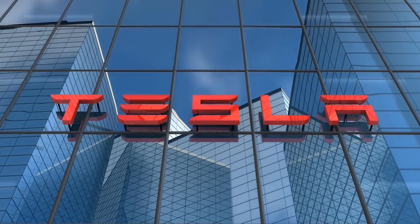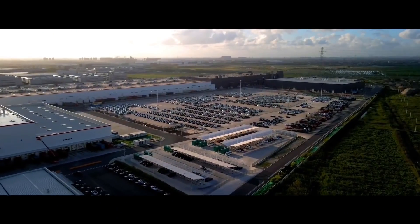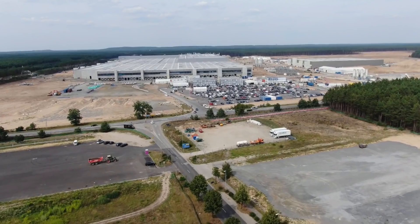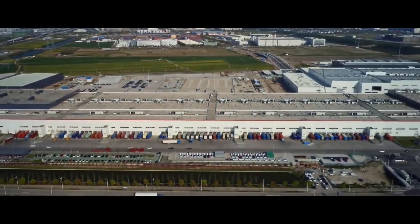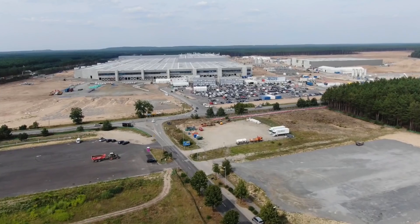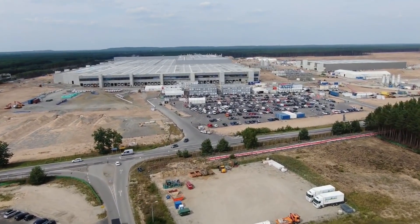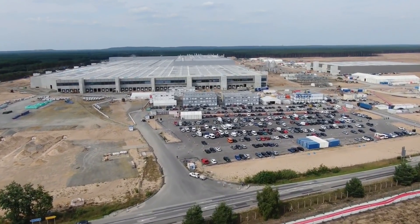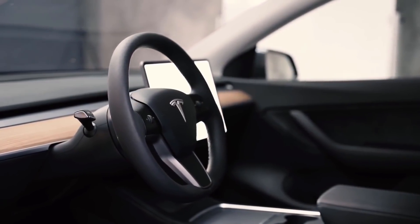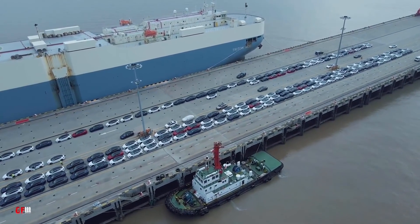However, Tesla declared a change in strategy to introduce Model Y in Europe and China. The automaker said it would only start deliveries in those markets after achieving new local production at Gigafactory Shanghai and Gigafactory Berlin. This was achieved in record time in China, and Tesla started Model Y deliveries there earlier this year. It has been a different story in Europe — Tesla has fallen into some challenges in starting production at Gigafactory Berlin, and the timeline has changed from July 2021 to October 2021. But instead of waiting, Tesla decided to export Model Ys produced at Gigafactory Shanghai to European markets.